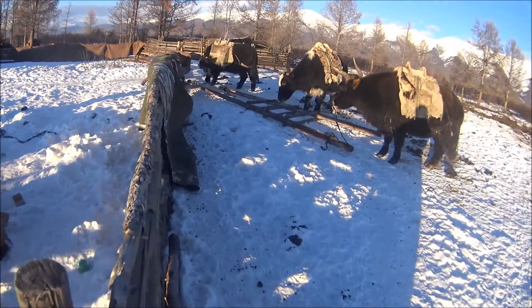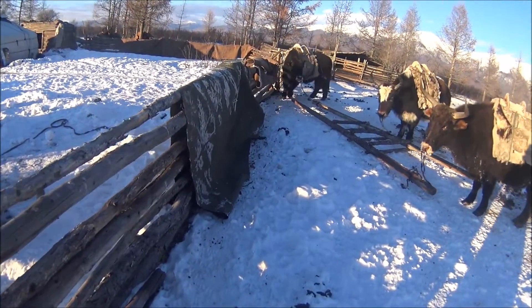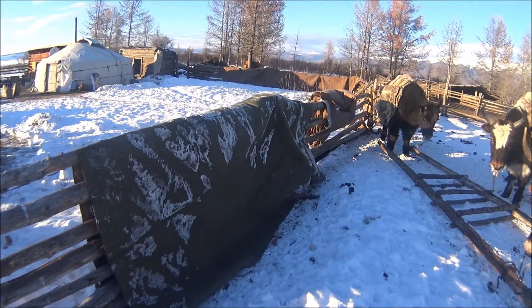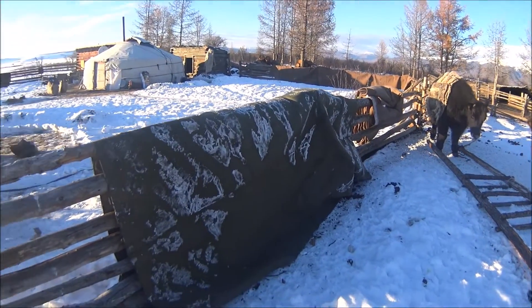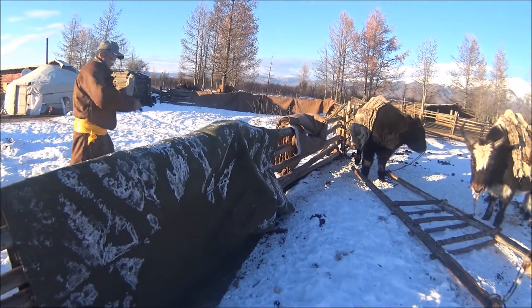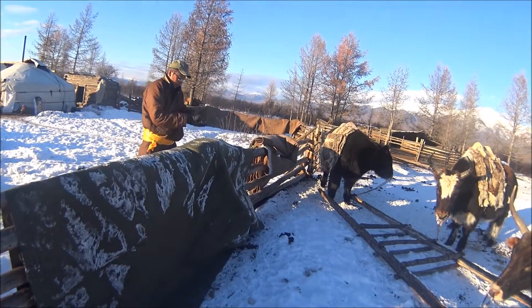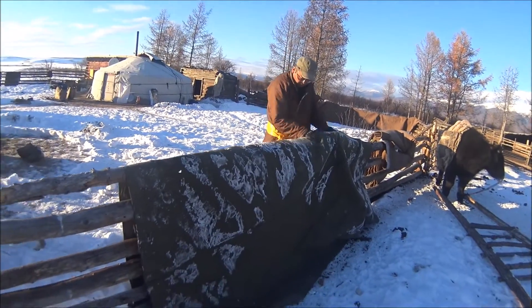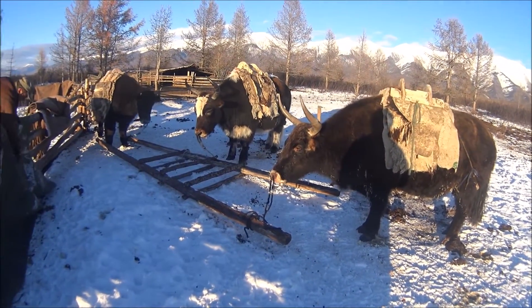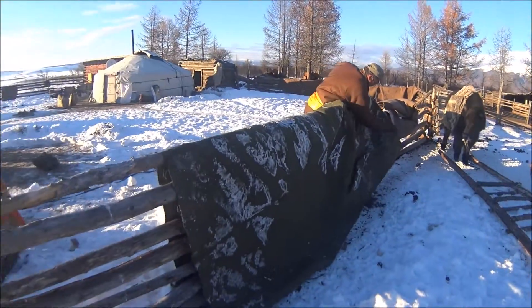The felt and the canvas for our ger is all laying out on this fence here. The reason for that is, as you can see, there's ice all over it. We want to give it a chance to dry a little bit before we wrap it up. But all of that stuff will be going on these three oxen plus one other tomorrow morning when we move out.